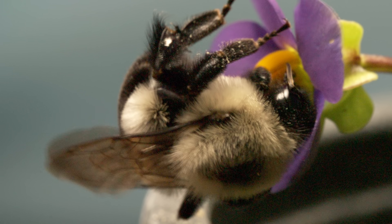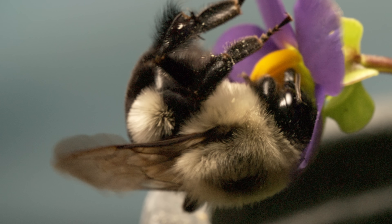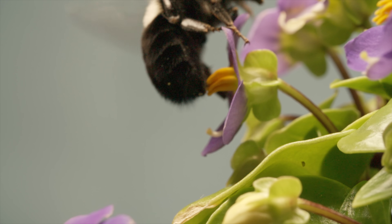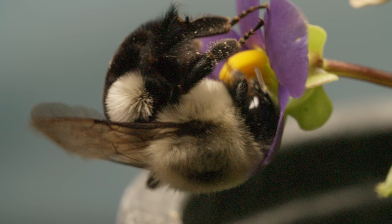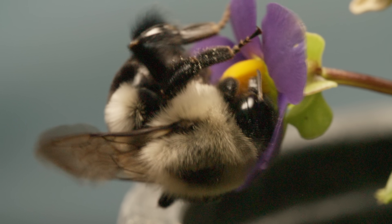See those wings shaking? Normally, the bumblebee uses those powerful muscles to flap its wings — that's what makes the buzzing sound when they fly. But here, those muscles vibrate its whole body, so hard and fast that it makes a louder, higher-pitched buzz.